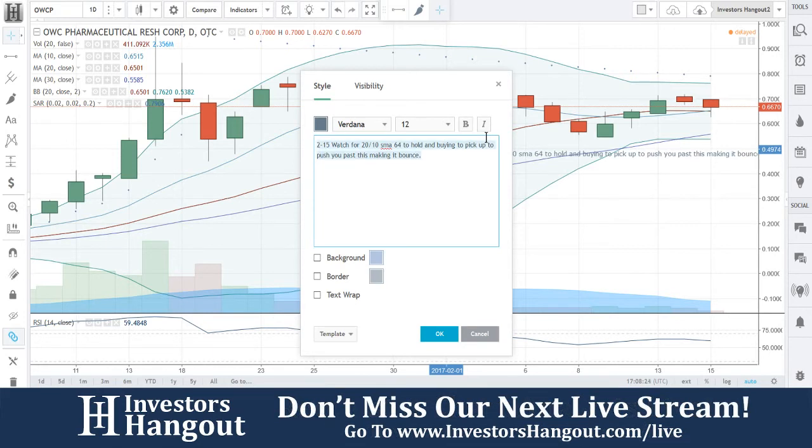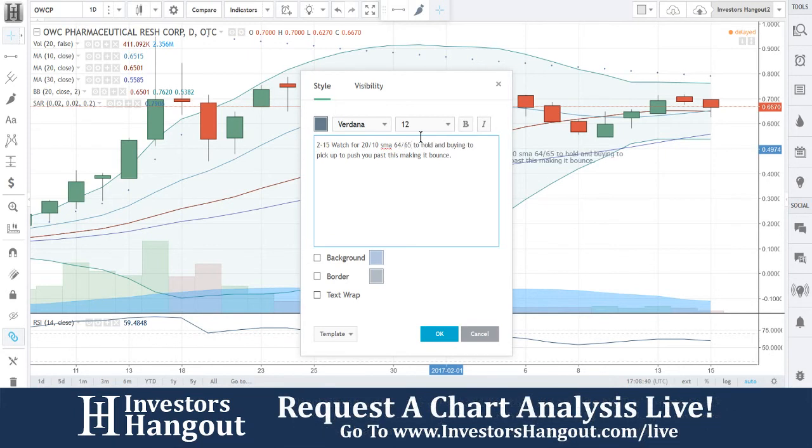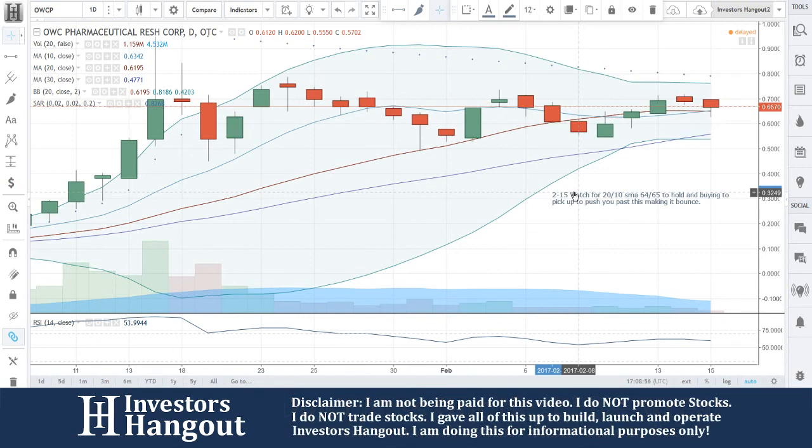That's what we'll be watching for. I'm just gonna keep it short and sweet — watch for the 20-day and 10-day simple moving average, 64.96 to hold as it comes up, 64.65 to hold, and buying to pick up to push past this level and make it bounce. Everything's tightened up right now. Definitely keep an eye on this one — this is OWCP. If you follow the stock, head over to investorshangout.com/live and check it out when we go through these stocks live. Also make sure you subscribe to stay updated with the hottest stocks in the market.